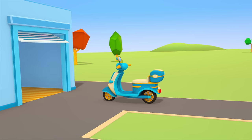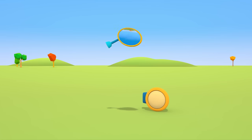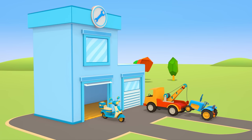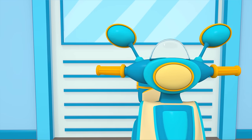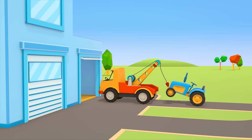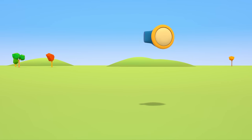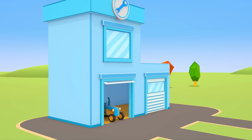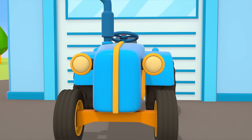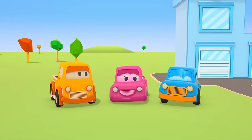Now it's the scooter's turn! The scooter needs a mirror. He's repaired! Time to mend the tractor! He needs a headlamp. The tractor is ready! Thank you, clever cars! Clever cars!